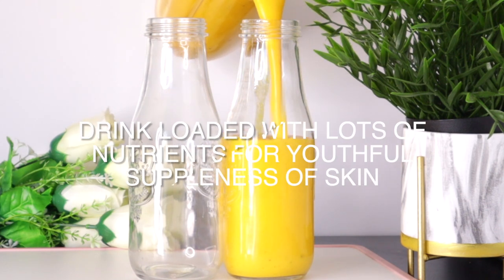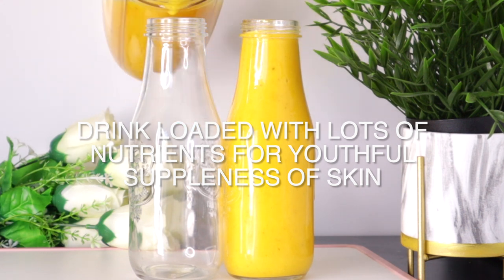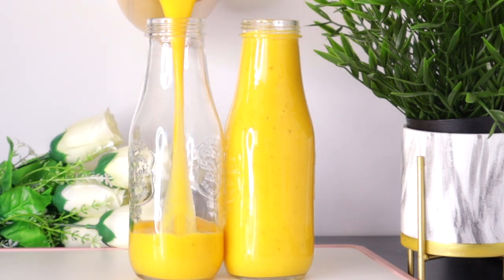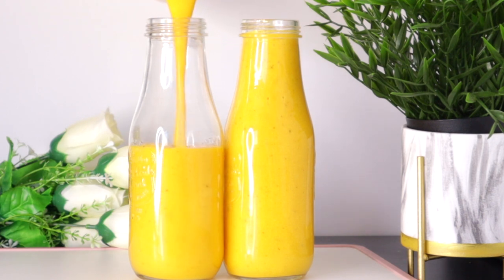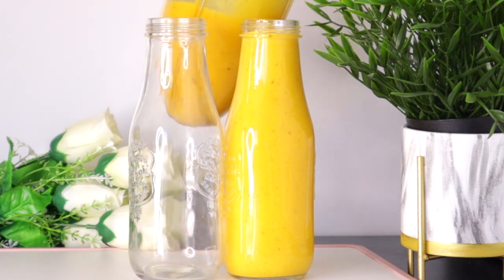This is a super immunity boost drink loaded with anti-inflammatory, antibacterial, and antifungal properties, and lots of vitamins and minerals to keep your body healthy. It also helps to fight off infections and promote tissue healing.